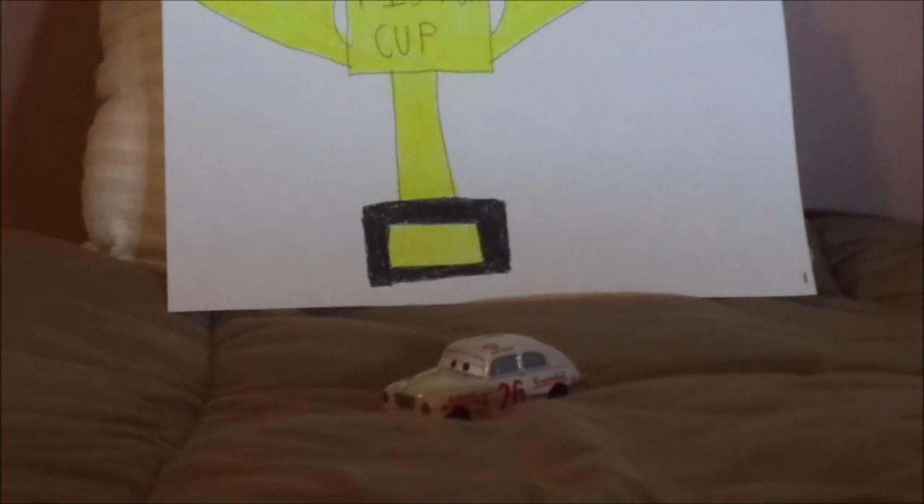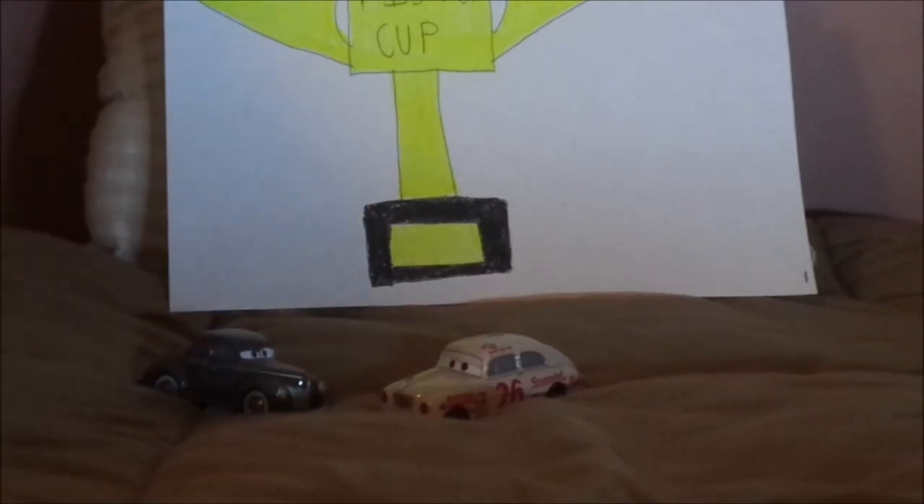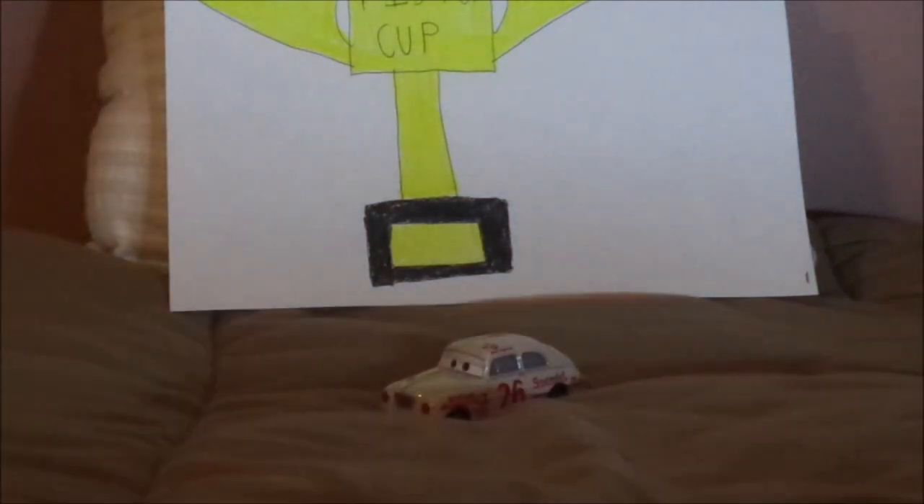He shares the same number as Eli Turnpike, a car similar to Junior Moon, who had been released only one time as a die cast in a tube pack back in 2019, but in the film bears the number 28.